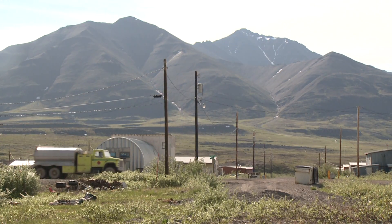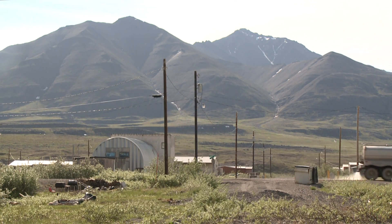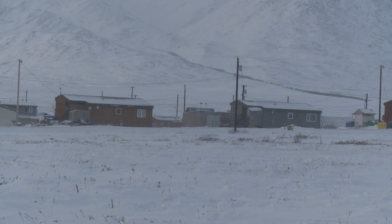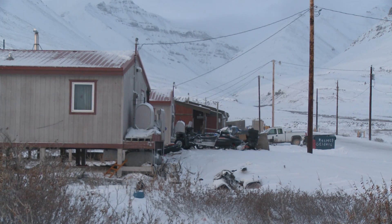Nearly 100 miles above the Arctic Circle lies the small community of Anaktuvuk Pass. There are no roads or navigable rivers into the village and few surrounding resources. The windchill factor regularly makes Anaktuvuk the daily winner for the coldest place in Alaska.